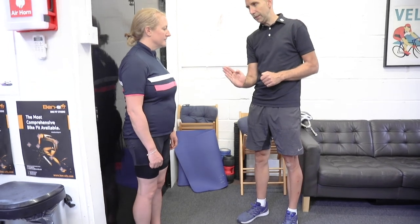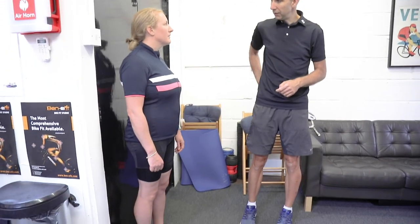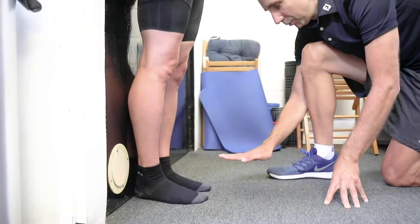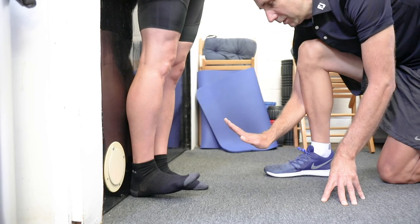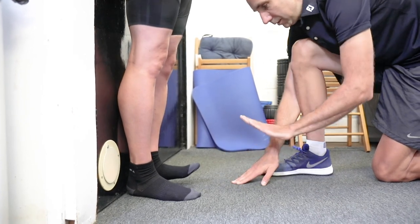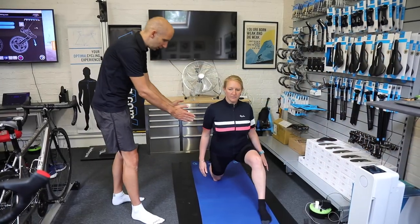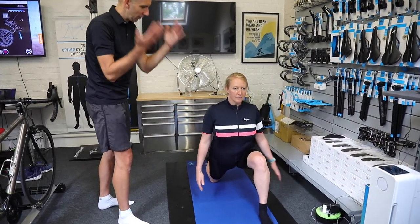After a cup of tea and maybe a piece of cake, Ben will complete a full postural assessment, allowing him to identify any muscles or injuries that might restrict your movement or cause pain on and off the bike. He'll then guide you through a series of corrective exercises that will help to improve your mobility and reduce pain and discomfort.